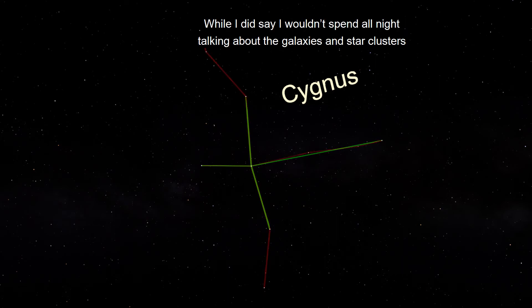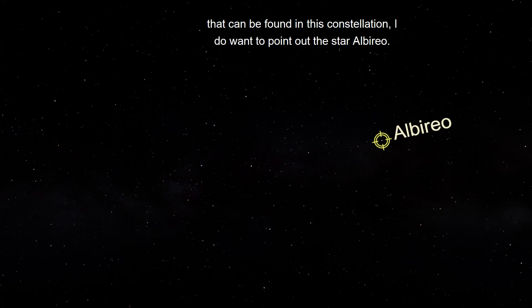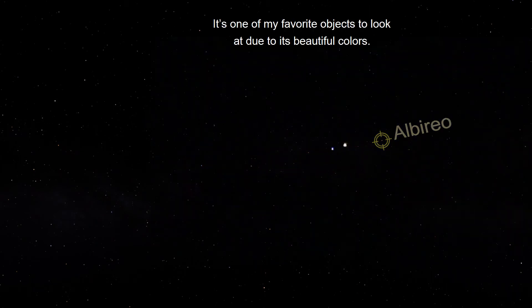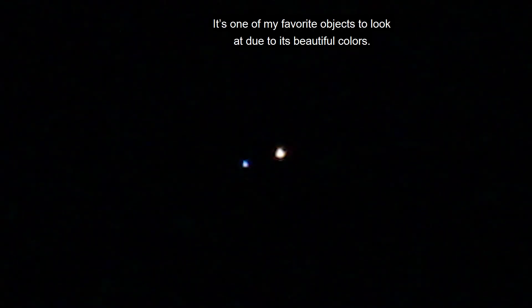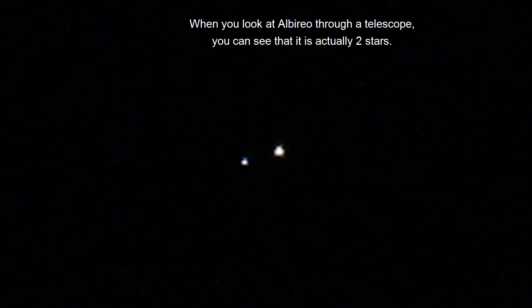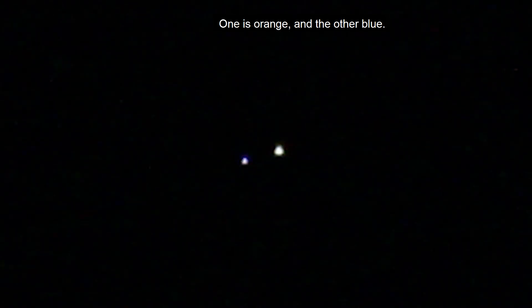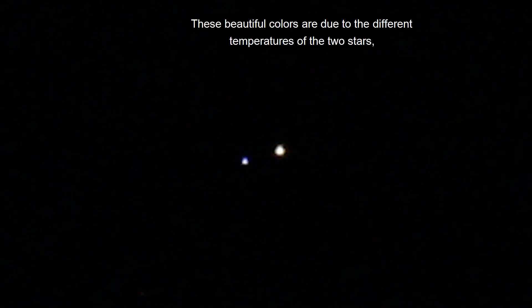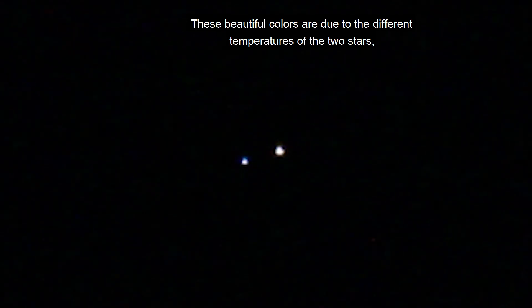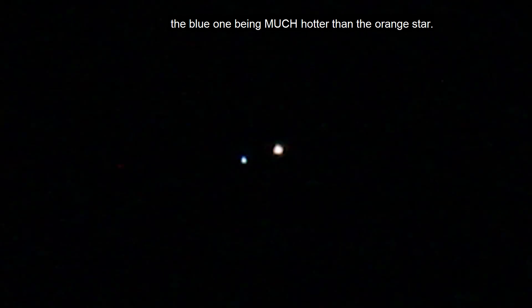While I did say I wouldn't spend all night talking about the galaxies and star clusters that can be found in this constellation, I do want to point out the star Albireo. It's one of my favorite objects to look at due to its beautiful colors. When you look at Albireo through a telescope, you can see that it is actually two stars — one is orange and the other blue. These beautiful colors are due to the different temperatures of the two stars, the blue one being much hotter than the orange star.